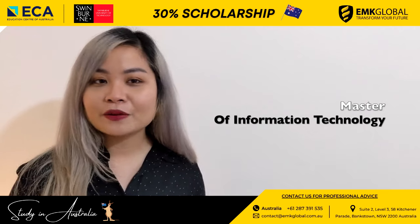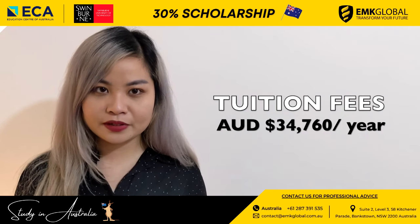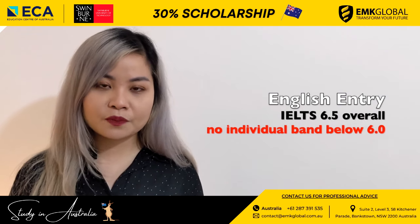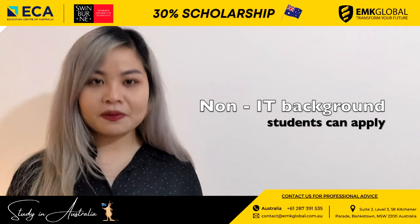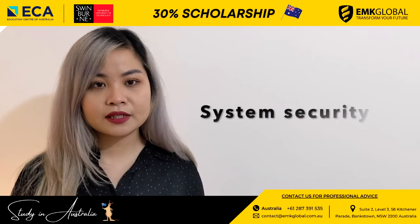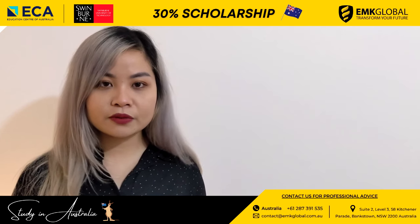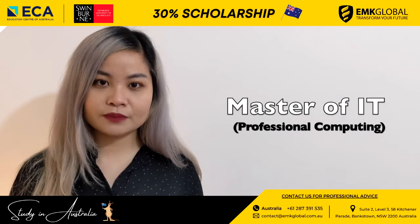Master of Information Technology: the duration is 2 years. The tuition fee before scholarship is $34,760 per year. After a 30% scholarship, the tuition fee is only $24,332. The English entry requirement is IELTS overall 6.5 with no individual band below 6.0. Non-IT background students can apply. This course includes a general introduction to ICT and further knowledge about system security and anti-hacking to gain advanced specialist skills. Students also have the opportunity to gain experience through industry-related project work, including industry-linked projects for real clients.